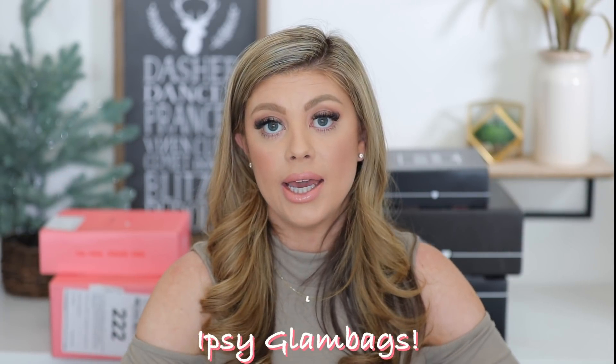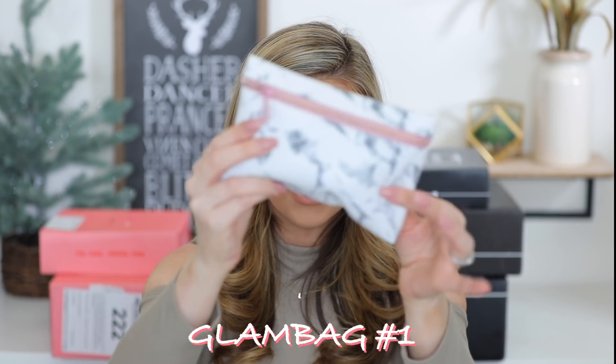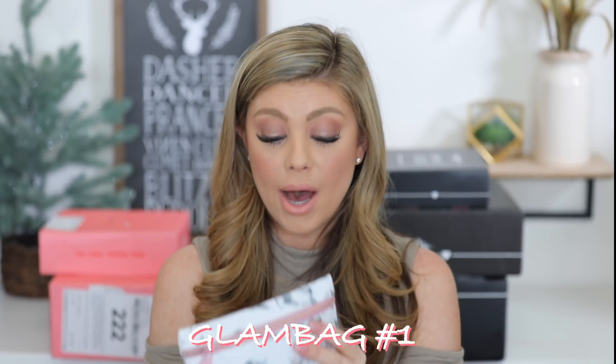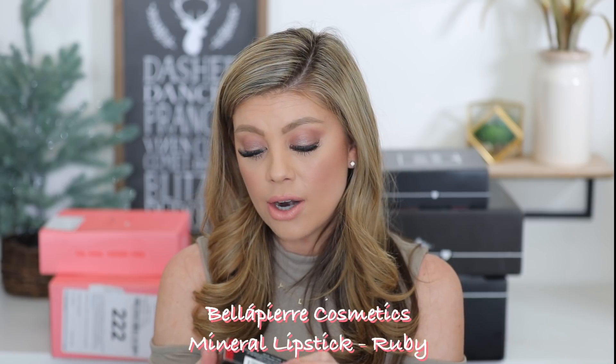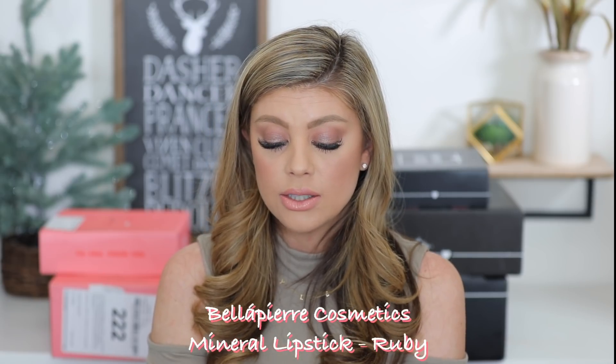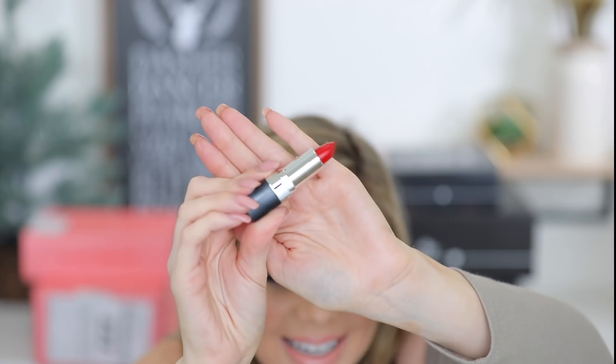We're gonna go ahead and get into the Ipsy Glam Bags first. I get two Ipsy Glam Bags — one is supposed to be skincare, one is supposed to be makeup. I was really looking forward to the bag this month because when I saw the marble and the blush tone zipper on their Instagram I was like, oh my goodness. In this first bag I got a Bella Pierre Cosmetics lipstick in Ruby — just a classic red lipstick. They've been in the glam bags for years. But it actually has something on it on the inside — like a piece of string.